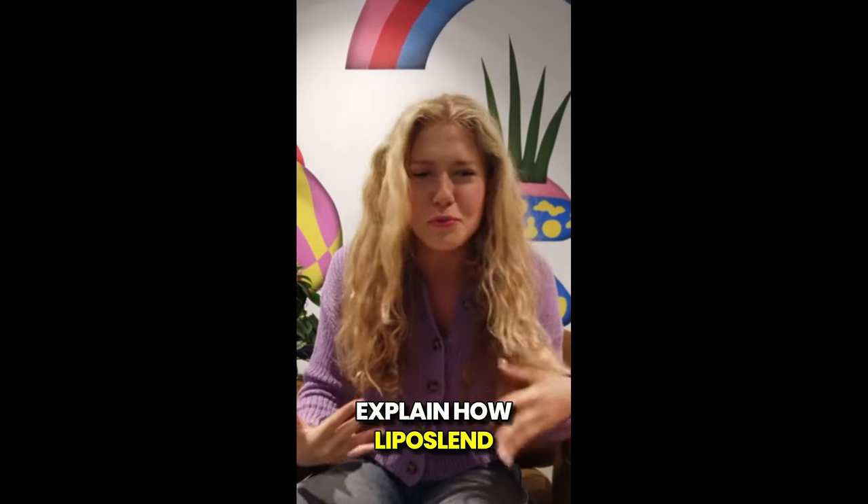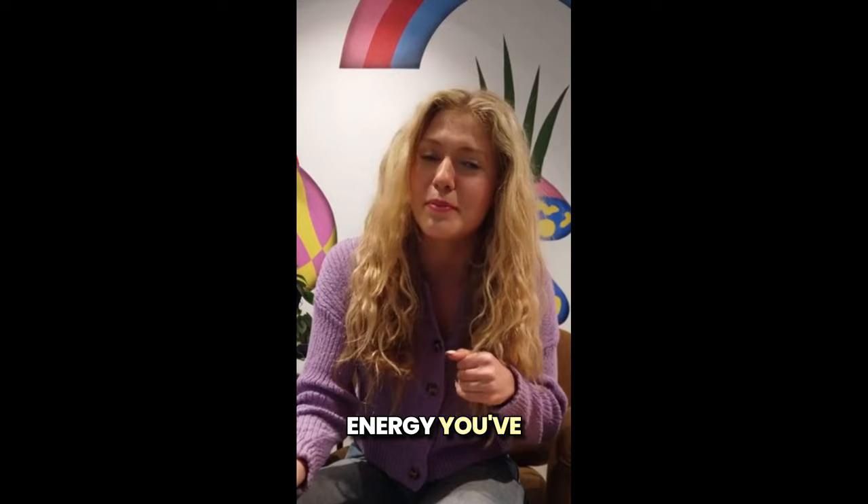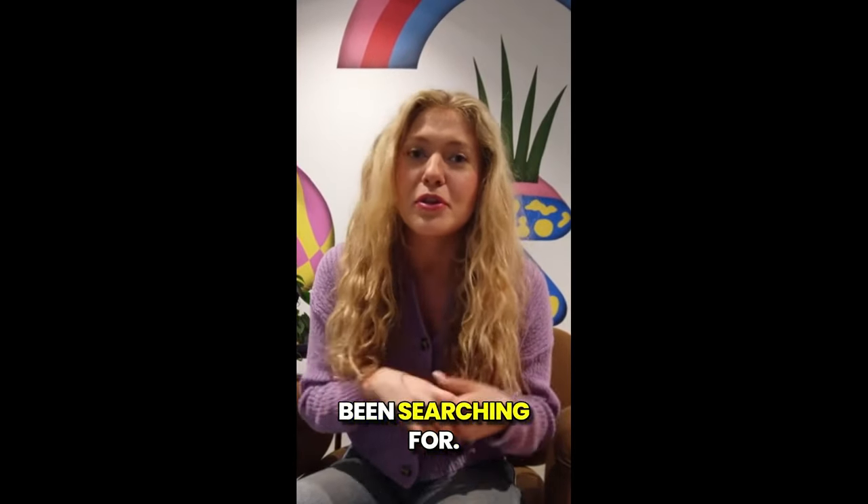I'll also explain how Liposlend can help boost your metabolism, burn fat, and give you that extra energy you've been missing. So stay tuned — this could be the solution you've been searching for.